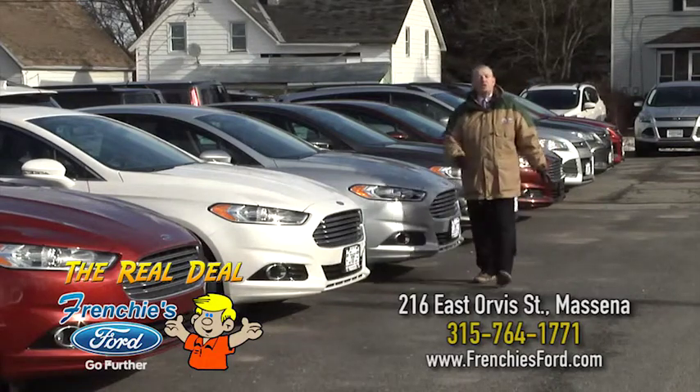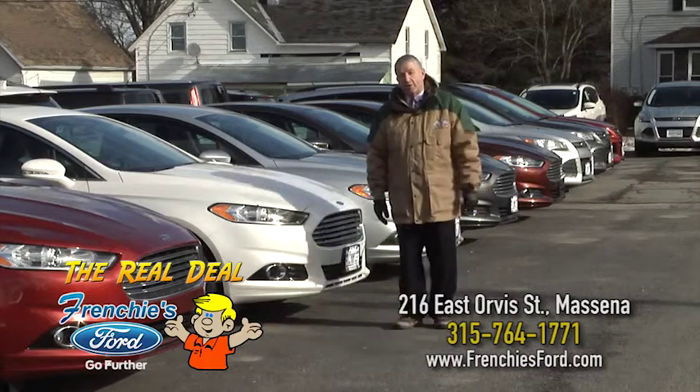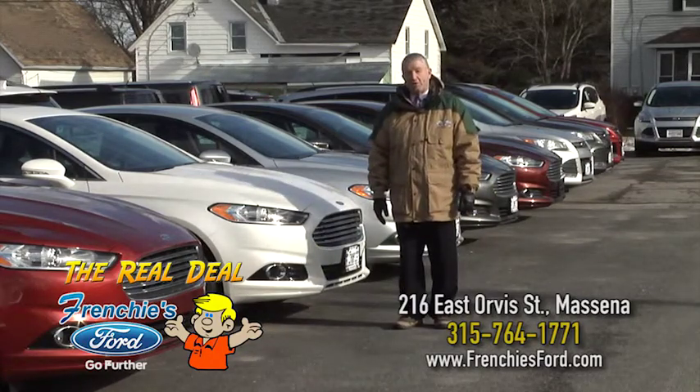If quality selection and being treated right are what you're looking for the next time you're shopping for a pre-owned vehicle, then Frenchy's Ford is the place to be.